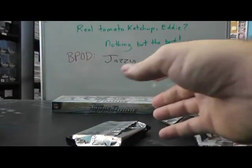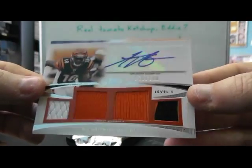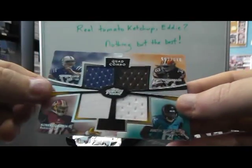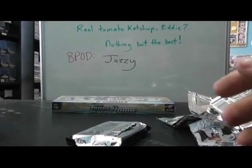Inception. Actually, we'll recap this, then we'll do Inception. We have Dwayne Allen jersey 266, Ryan Lindley 286 autograph, AJ Green quad jersey autograph number 78 of 100, and Andrew Luck, RG3, Justin Blackman, Richardson quad jersey.